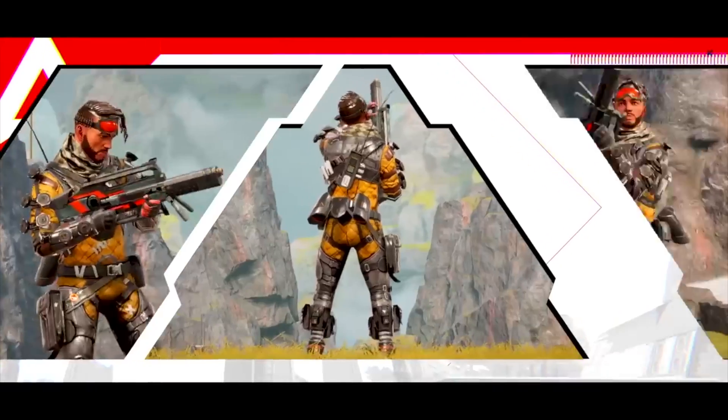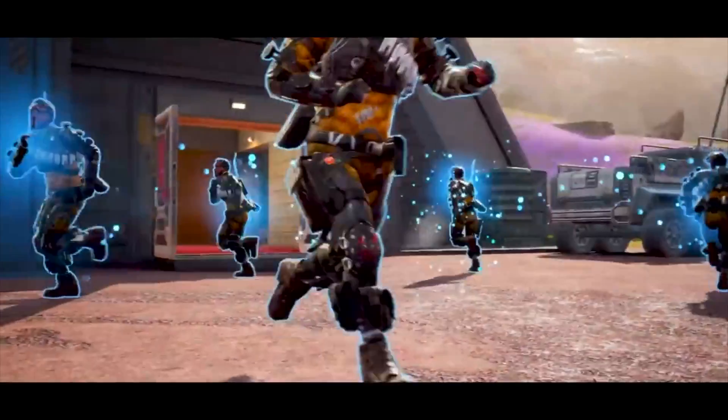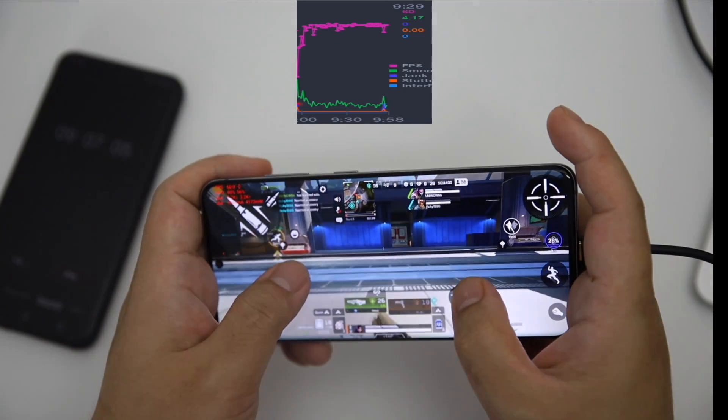Apex Legends Mobile is the newest game and it is not optimized properly yet. But still, if it is not optimized for one Exynos device, then it should be the same case for another Exynos, right?